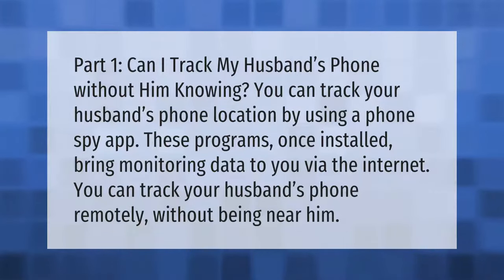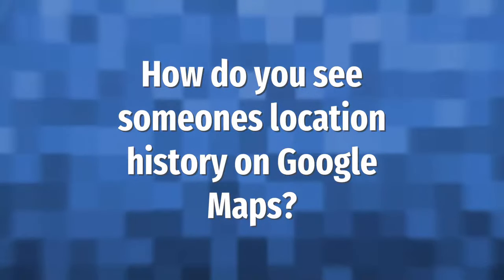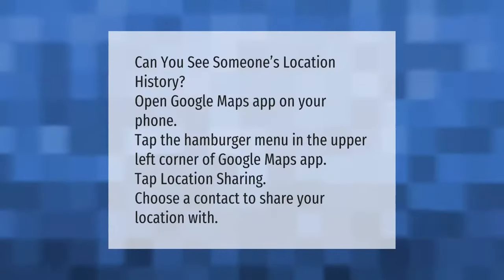You can track your husband's phone location by using a phone spy app. These programs, once installed, bring monitoring data to you via the internet. You can track your husband's phone remotely without being near him.